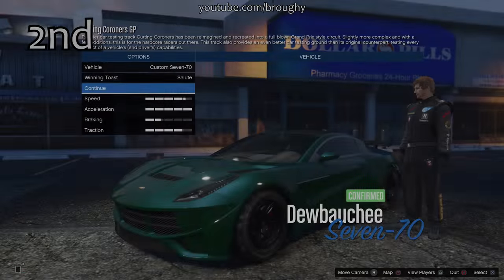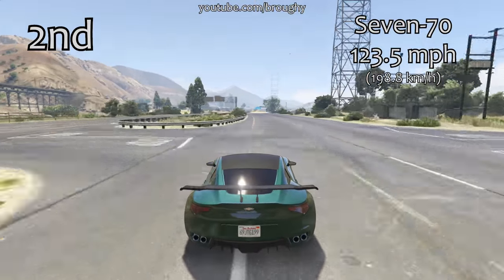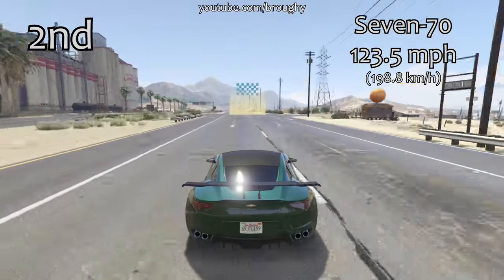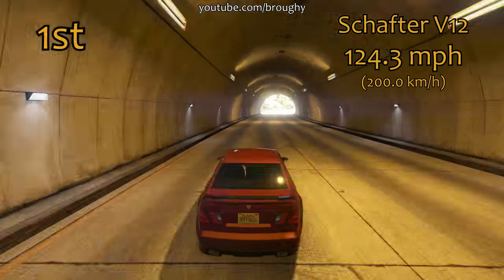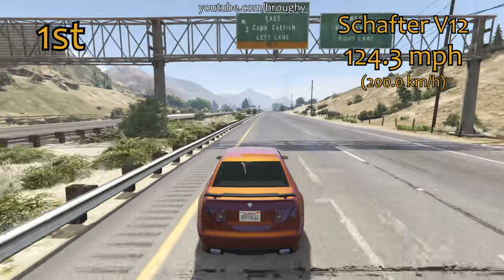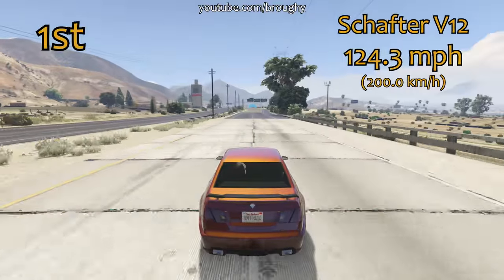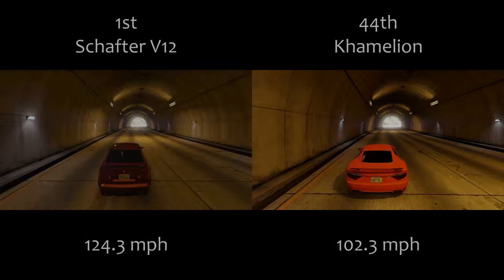In second place we've got the 7N — we actually do have a little bit more of a gap at this point. We've got some distance between cars with 123.5 miles per hour — it's almost two miles per hour quicker than the Massacro in third place. The 7N is very very good in top speed and could be a good option for stunt races, and it's not too bad around the track either. The Massacro is probably the more all-round version between all three of them when you're looking at the top three.